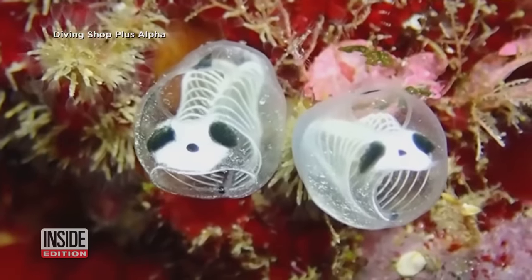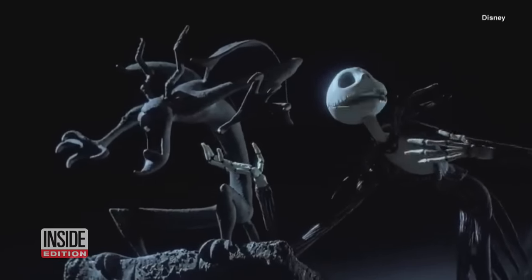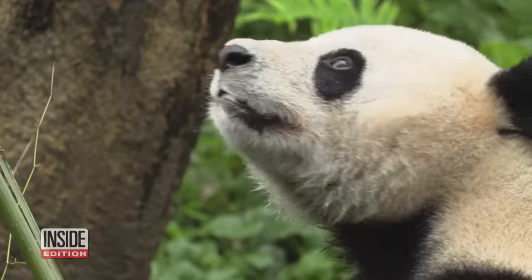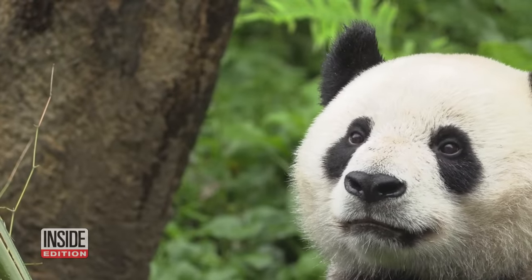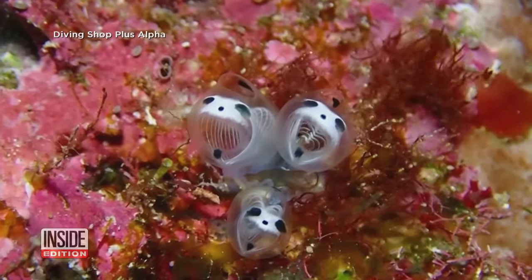It kind of gives off Jack Skellington vibes — there are few who deny it. Though someone else saw a cuddly panda. And it does live in the sea, so skeleton panda sea squirt it is.